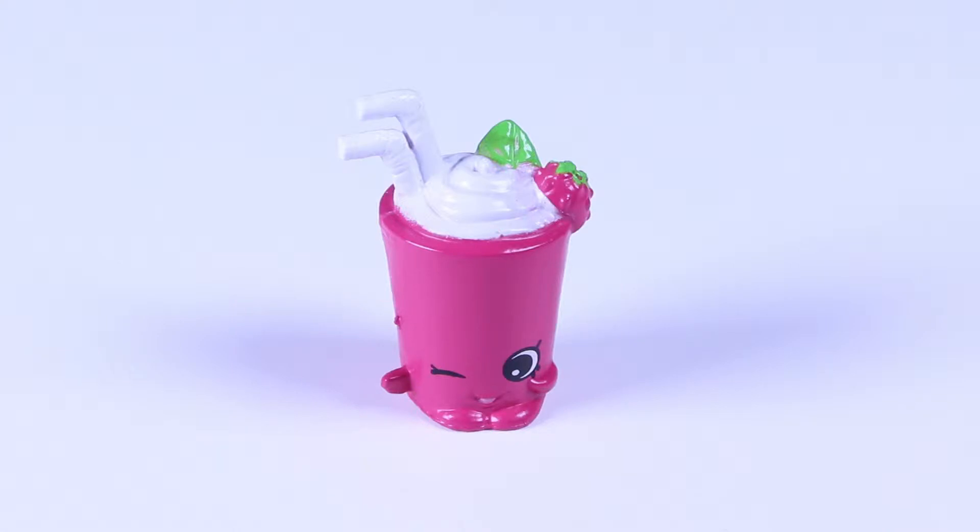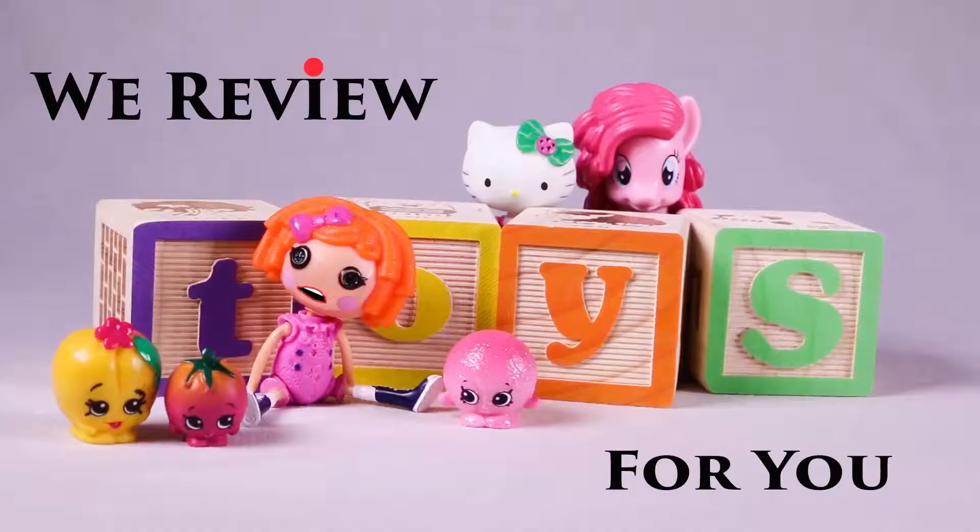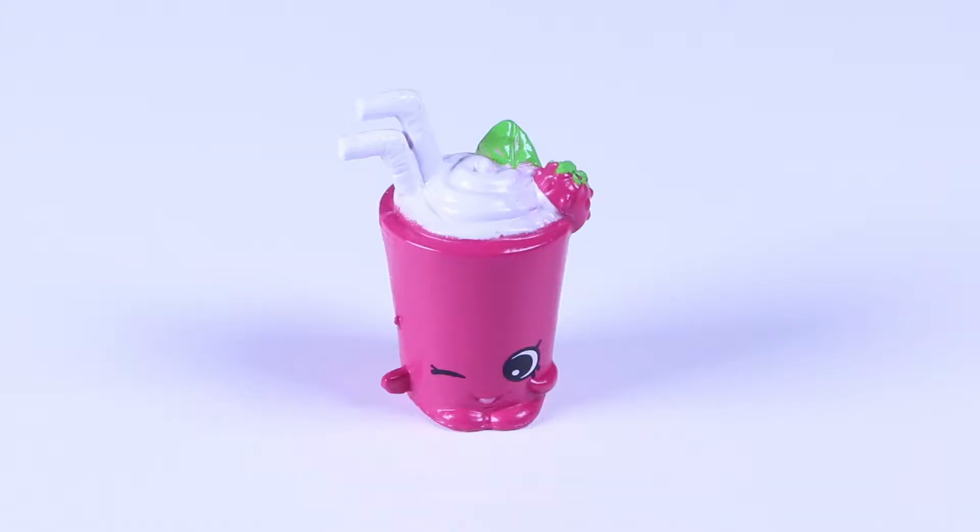Why hello there, Berry Smoothie! We reveal toys for you! Today's featured Shopkin is Berry Smoothie! This delicious Berry Smoothie is from Season 4's Sweet Treats. And oh, how sweet this one is!